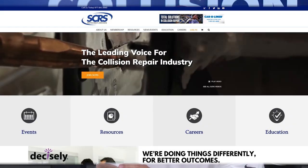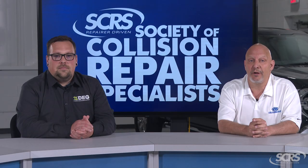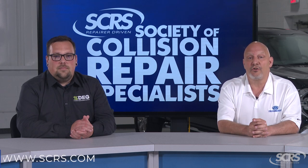These videos are made possible by the Society of Collision Repair Specialists, SCRS. Their members are committed to the future of the collision repair industry as well as serving you, the consumer. For more information, visit scrs.com or click in the description below.